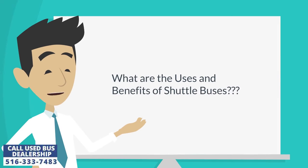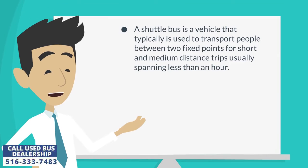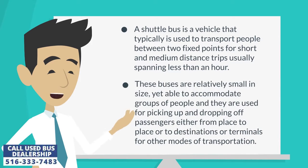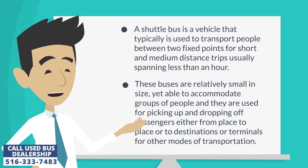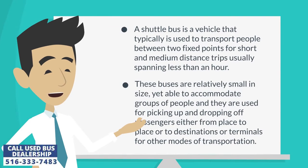What are the uses and benefits of shuttle buses? A shuttle bus is a vehicle that typically is used to transport people between two fixed points for short and medium distance trips, usually spanning less than an hour. These buses are relatively small in size, yet able to accommodate groups of people, and they are used for picking up and dropping off passengers either from place to place or to destinations or terminals for other modes of transportation.